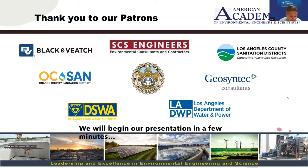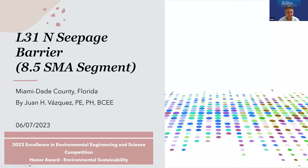Thank you, Dan, and thank you, Marissa, for the nice introduction. Let me go straight to the project. The project we're going to cover — the 8.5 square mile area — is part of a larger study related to the L31N seepage barrier, and at the same time, it's part of a larger project to restore the Everglades.